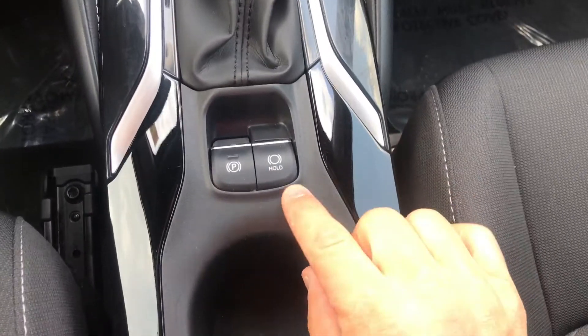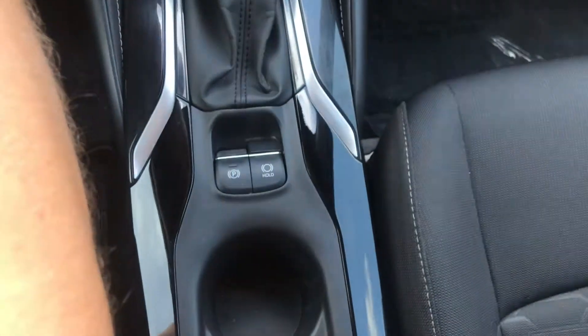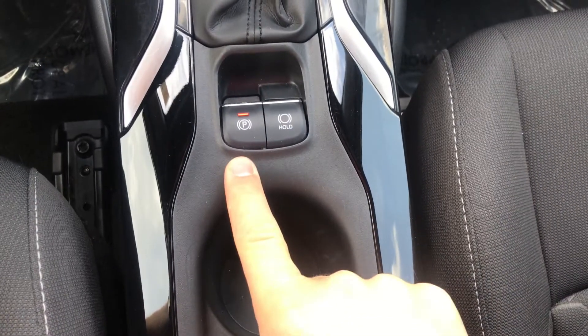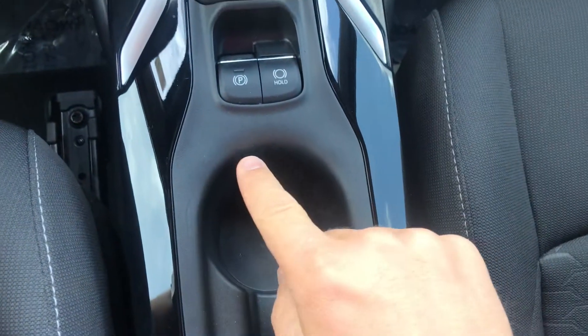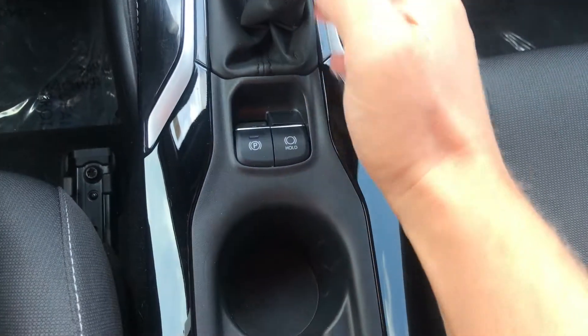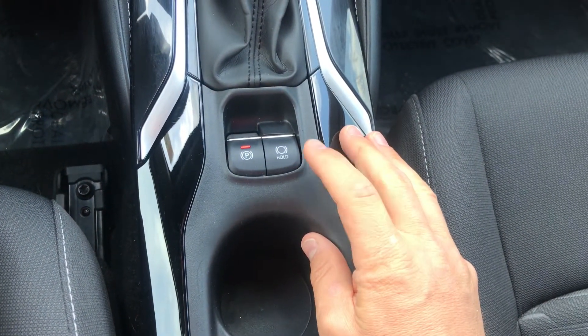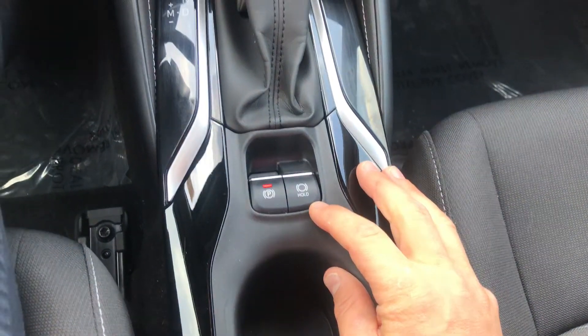This is your digital e-brake. When I turn the car on it automatically puts the e-brake on, and when I put it in drive that light goes off. If I press this button, when I come to a stop sign I don't have to hold the brake — it will automatically hold it for me, so I can just take my foot off and it'll hold the car.